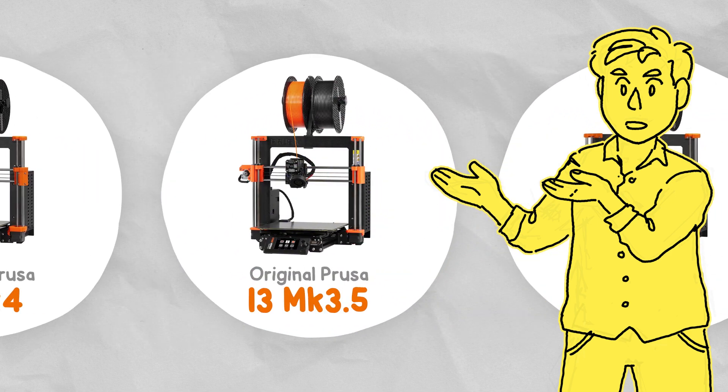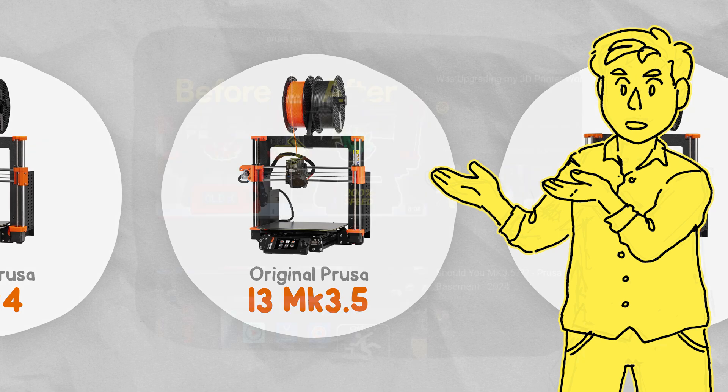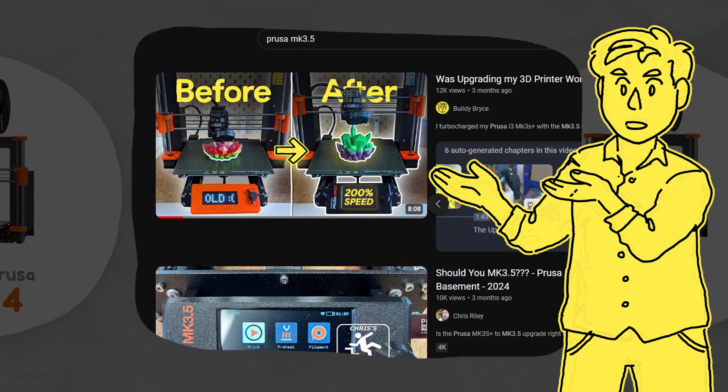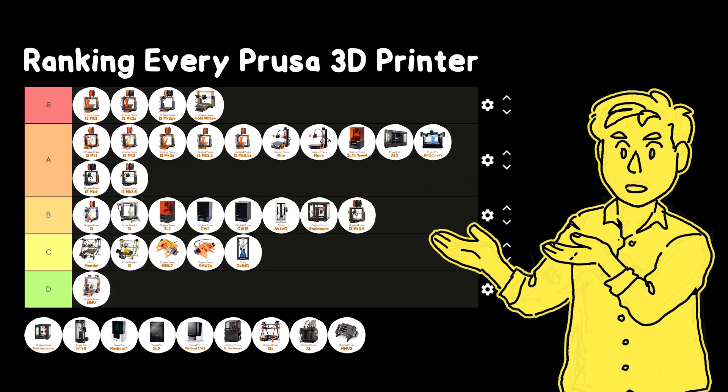The Mark 3.5 upgrade took you halfway to the Mark 4 with new electronics, a touchscreen, and improved print time — I actually did this upgrade in another video if you want to check that out. The Mark 3.9 upgrade gave you the improved extruder as well, just not the improved X, Y or Z axis motors or the new frame.